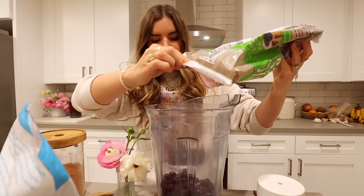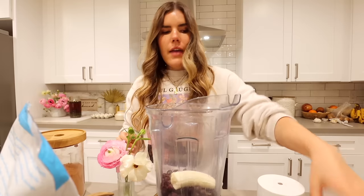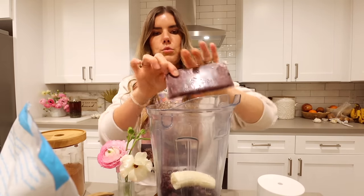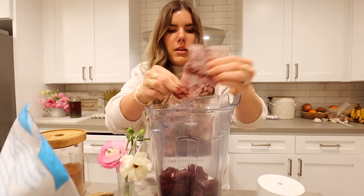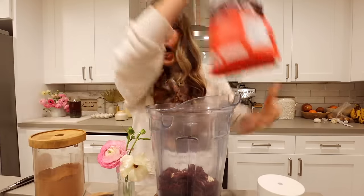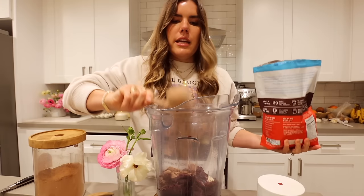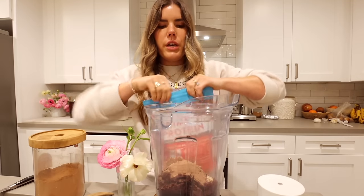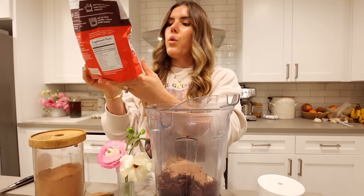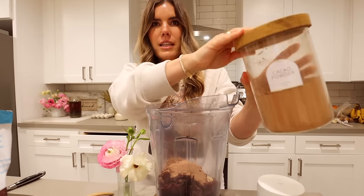For the acai smoothie: a cup of frozen blueberries, half a banana — you can do a frozen banana to make it even more thick and creamy — and then one frozen acai pack from Trader Joe's. Then add chocolate protein — this is optional, but I always love sneaking a little extra protein. One scoop of my favorite chocolate protein: grass-fed beef, free from gluten, dairy, whey, soy, hormones, and antibiotics.